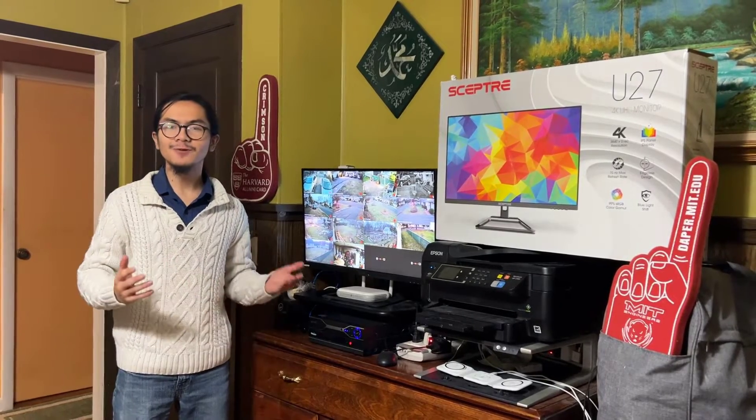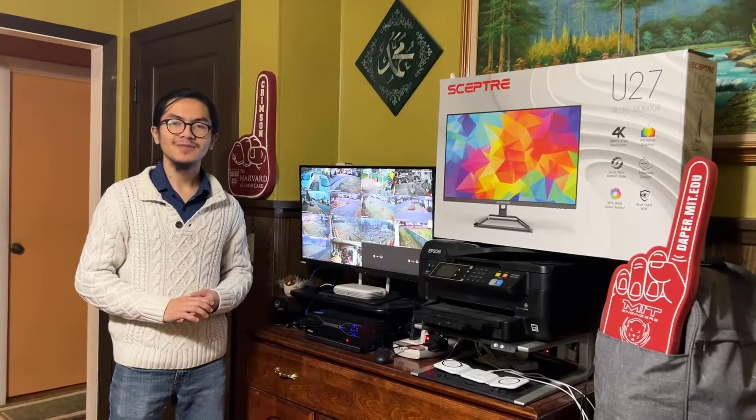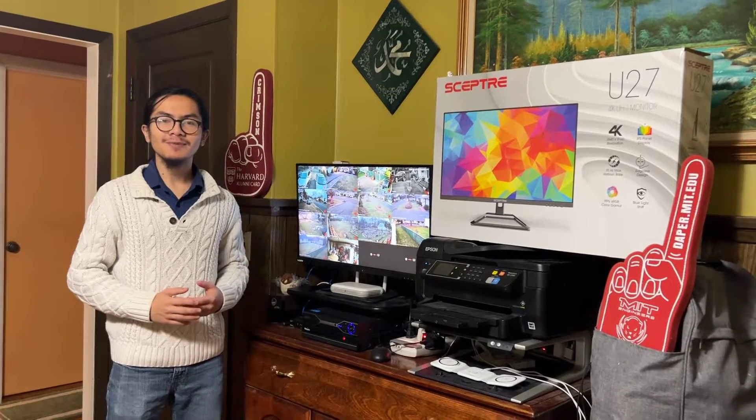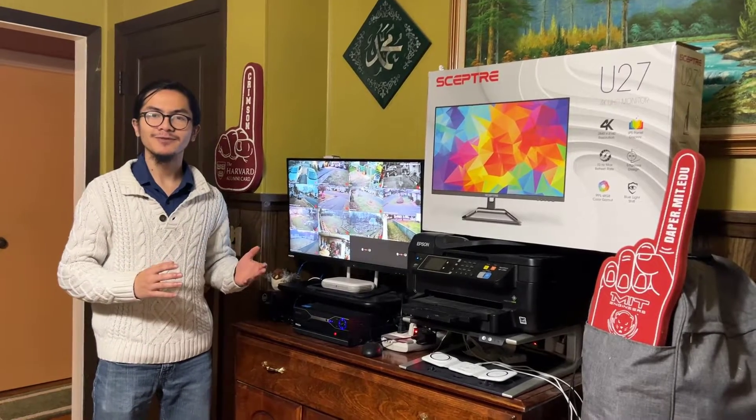Hi, I'm Ayman, and welcome back to one of my videos in my home security and video surveillance systems series. In today's video, I want to give you an update on how our surveillance system is working as of January 2024.